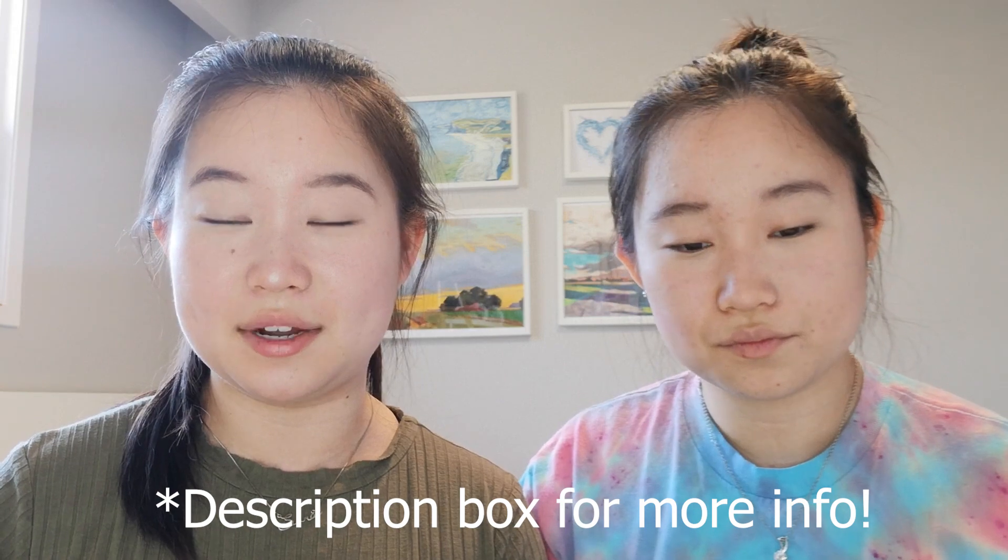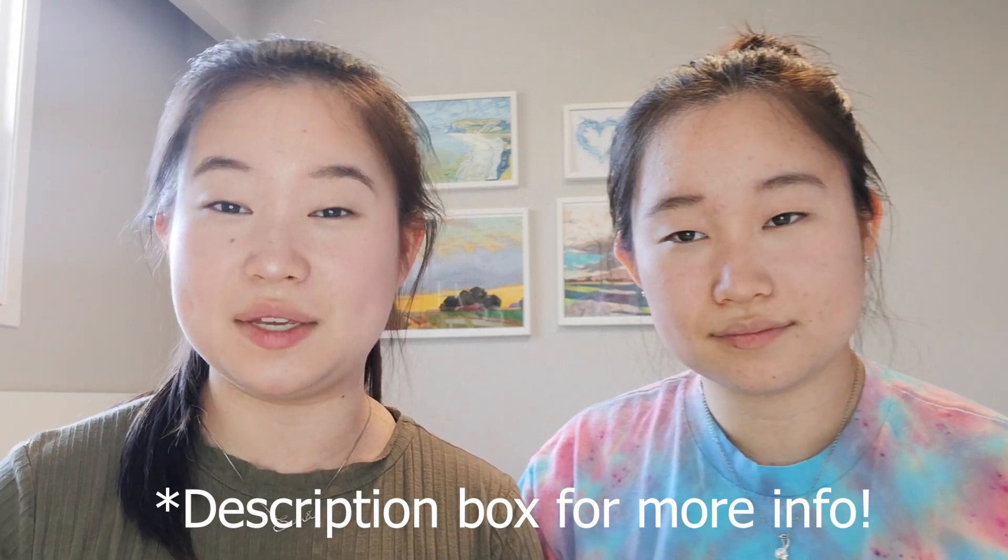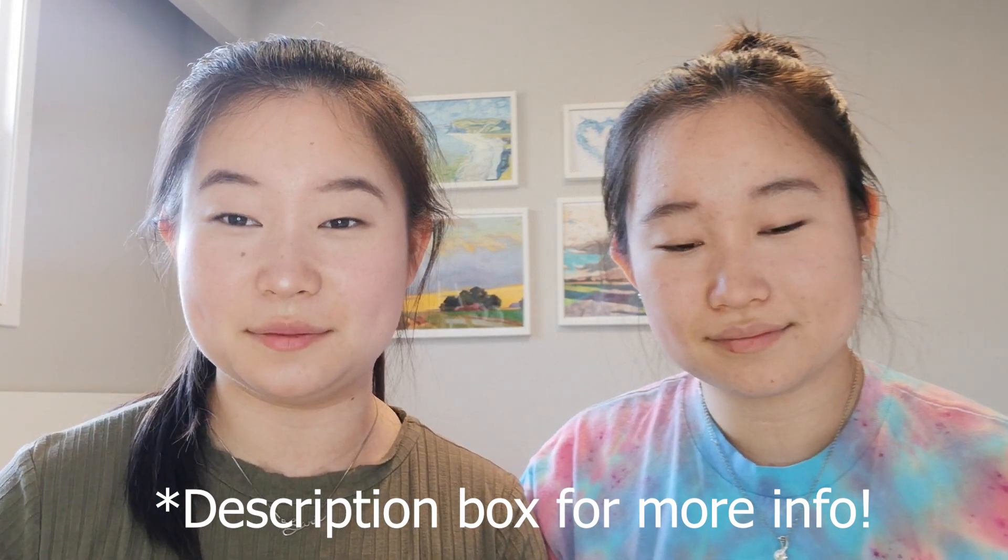Hey guys, welcome back to our channel. My name is Sarah and I'm Selena. In today's video we'll be going over grades and the major and minor extracurricular activities that we included on our university applications. We applied to business programs and we've gotten into programs such as Rotman, Schulich, DeGroote, Ivy, Queen's Commerce, and BBA with co-op at UofT. We'll also be sharing advice because the dates and the scholarships that we received were different. It feels like we're exposing ourselves, but we wanted to be as transparent as possible.